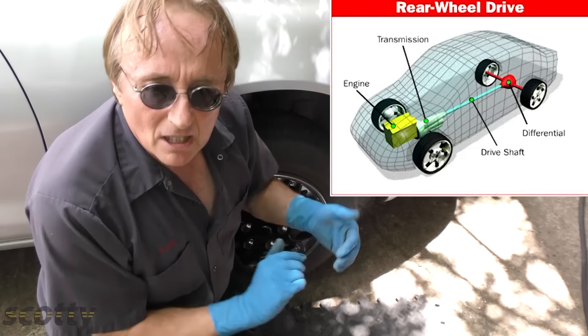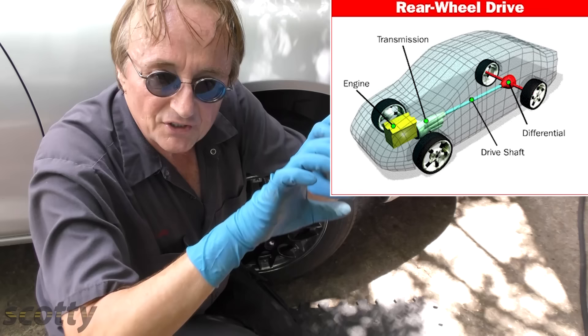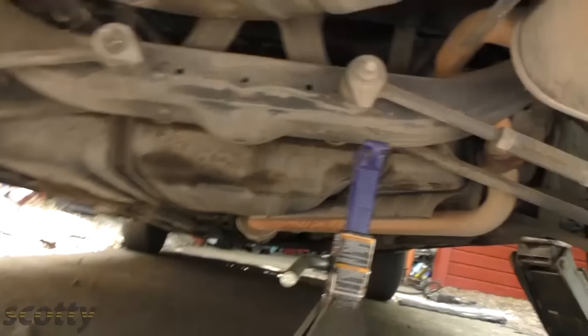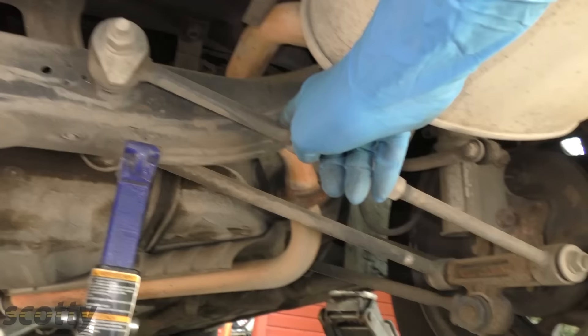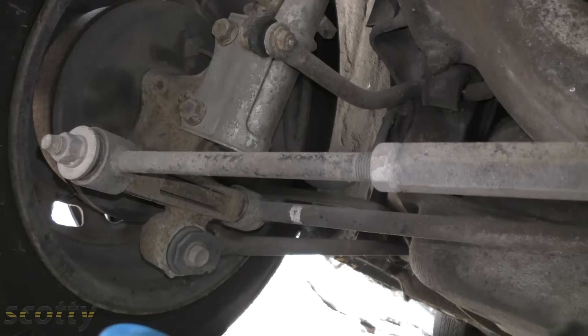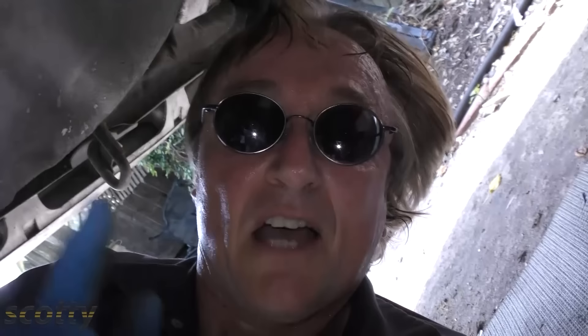When I was a younger mechanic, you only had to worry about front-end alignments, because most cars were rear-wheel drive with a solid axle and there were no adjustments in the back. But not so in most modern cars — most have independent suspension, and the rear suspension has alignment bars too. As you can see going under here, there's an alignment bar for the right rear tire and one for the left rear tire. Like the tie rods in front, these rods have adjustable nuts so you can adjust the side-to-side motion of the rear tires.